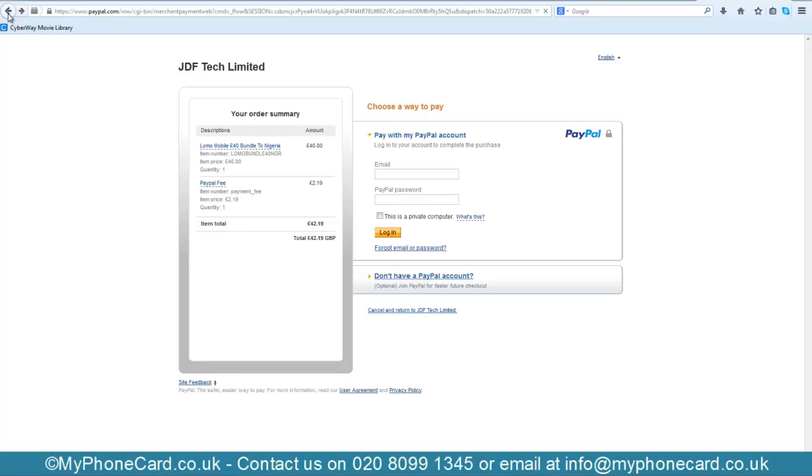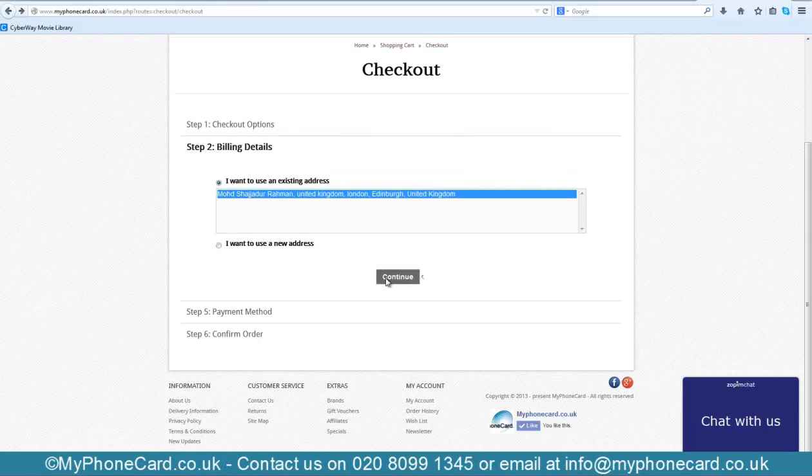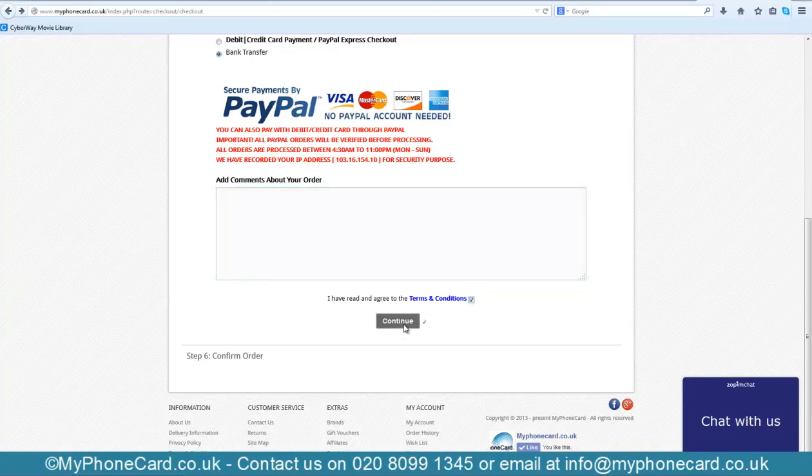Now let me go back and show you the bank transfer option, which is much easier than the PayPal process. Select payment method: Bank Transfer. If you have any comments, mention them and hit Continue.